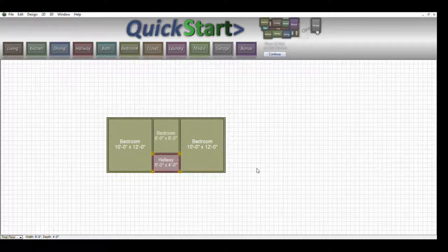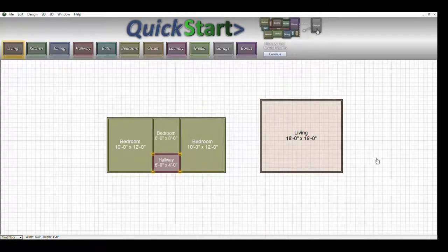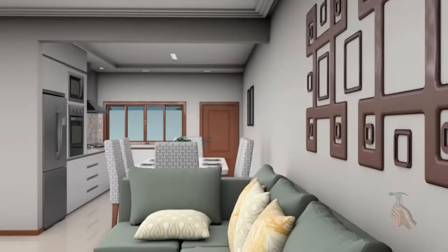Honestly, some people would be quite happy with just this. If you're out in the country and this is all you can afford, this is a perfectly good way of starting and building your dream house. But we are going to add a living room, dining room, and kitchen to the design.